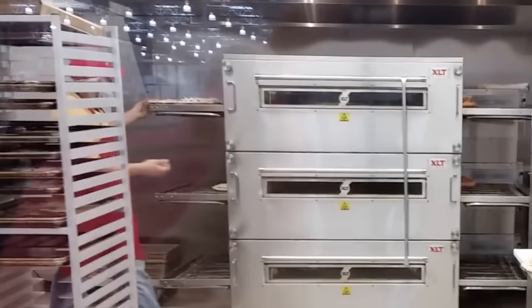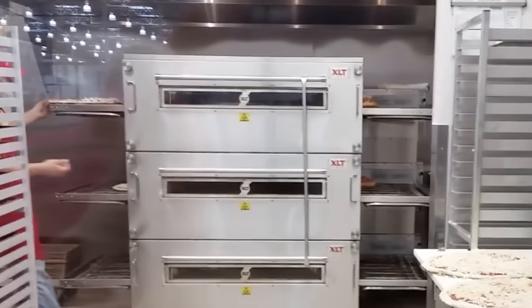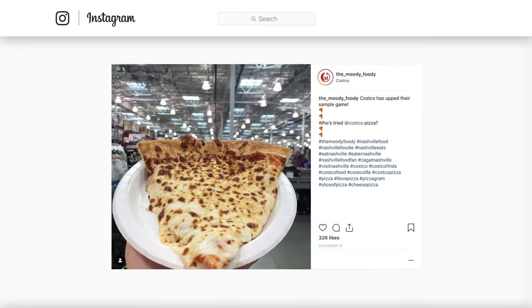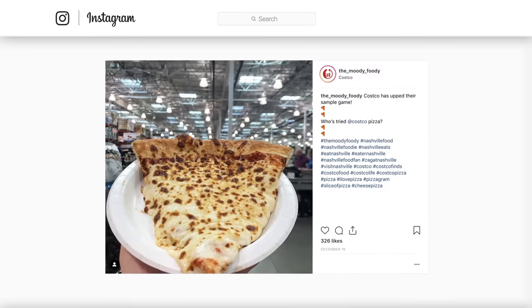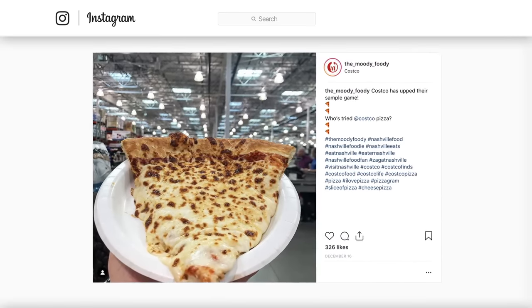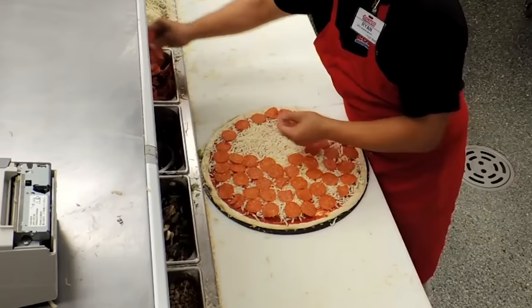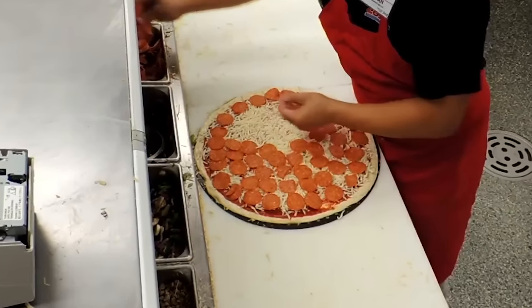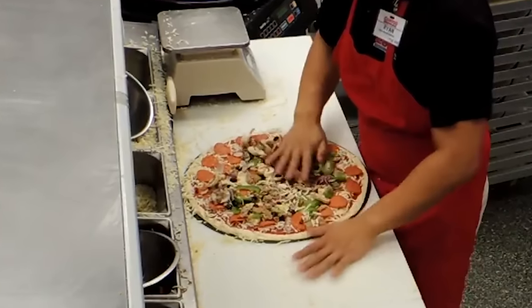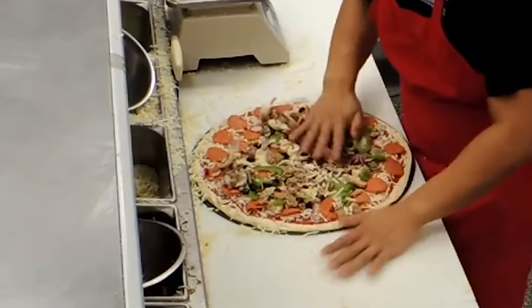If there's one widespread knock on Costco pizza, it's that the slices lack crispness. But really, how can you expect a pizza that's loaded with 24 ounces of cheese to stay super-crisp? According to the Costco Connection, a cheese pizza contains one-and-a-half pounds of aged, buttery cheeses and 10-month-aged shredded Parmesan. A pepperoni pie boasts 60 thin slices of spicy meat, and a combo weighs in at almost four-and-a-half pounds thanks to all the sausage, pepperoni, green bell peppers, red onion, mushrooms, and black olives.